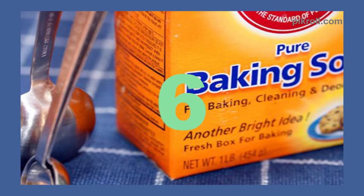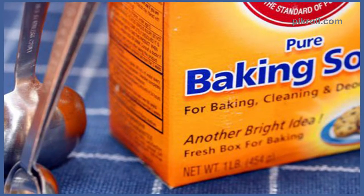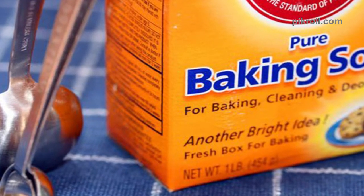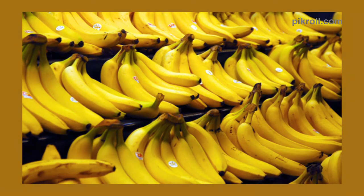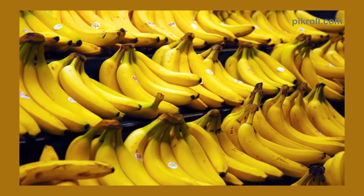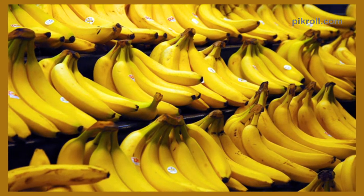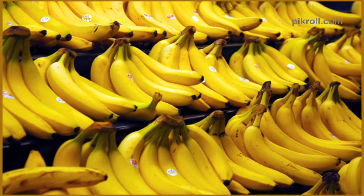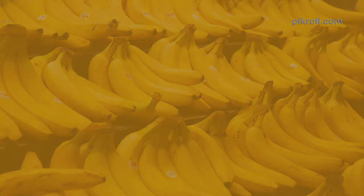Number 6: Baking Soda as Toothpaste. This can give you fresh breath and can whiten your teeth. Number 7: Bananas as Silverware Shiners. If you want your silverware looking as new as before, just scrub it with the inner part of a banana peel. It's magic, isn't it?